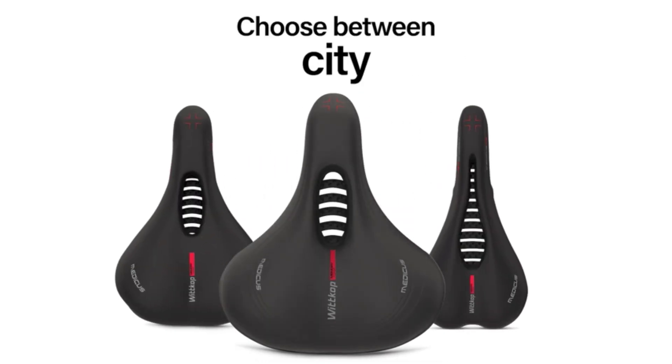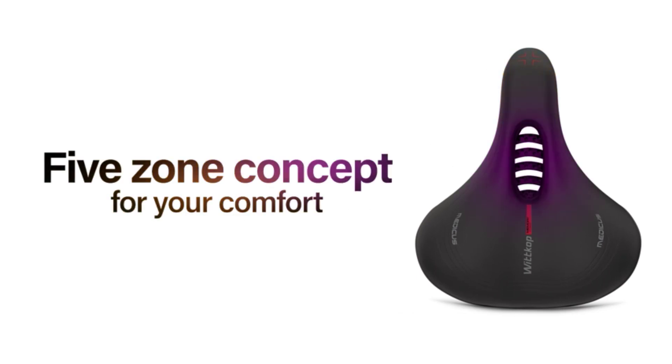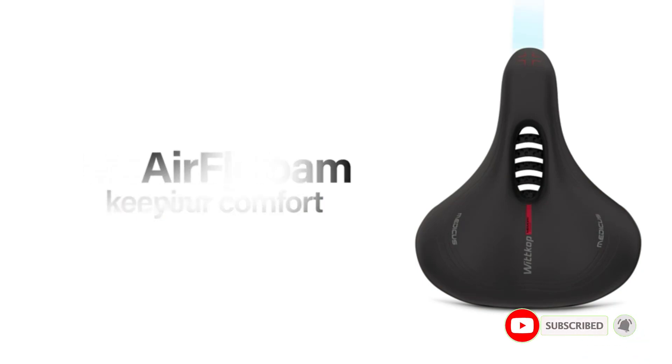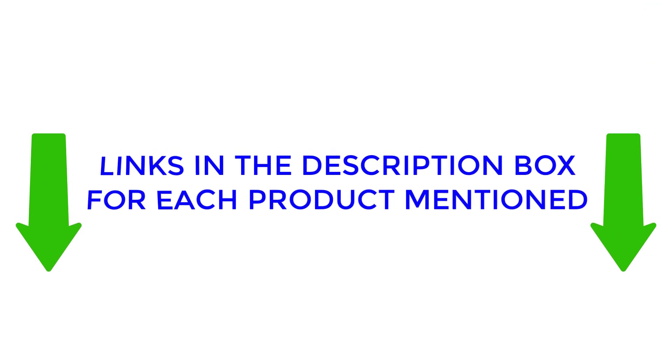In this video I will provide valuable information about the best bike saddle to prevent numbness, including their varying features and advantages. I conducted thorough research and compiled a list of recommended products from renowned brands, making it easier for you to make an informed decision. If you would like to find out more about the price and other information, make sure to check my description. So without any further delay, let's jump into the video.